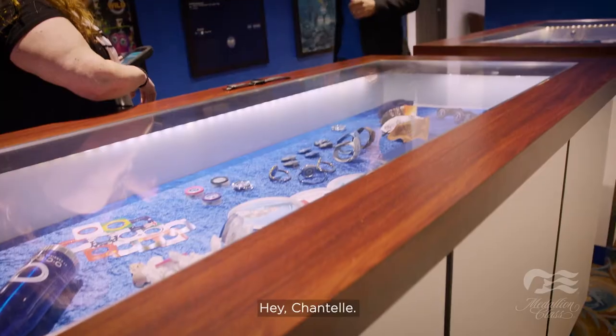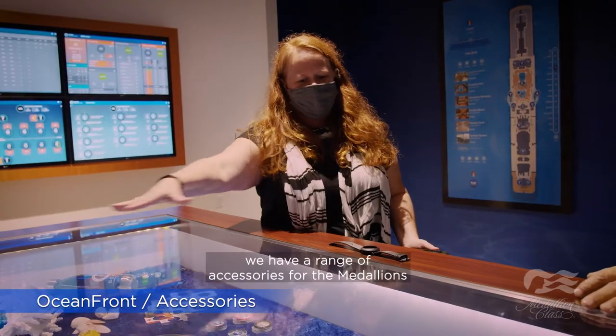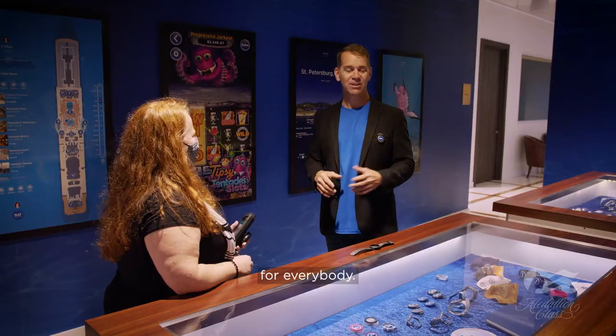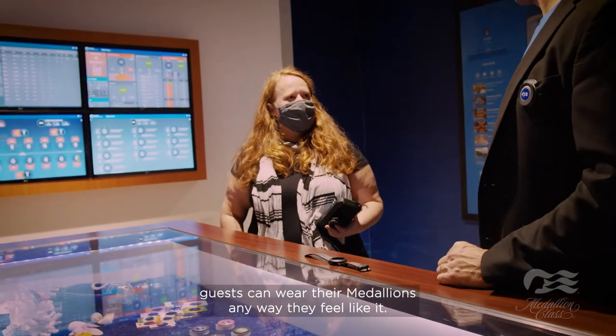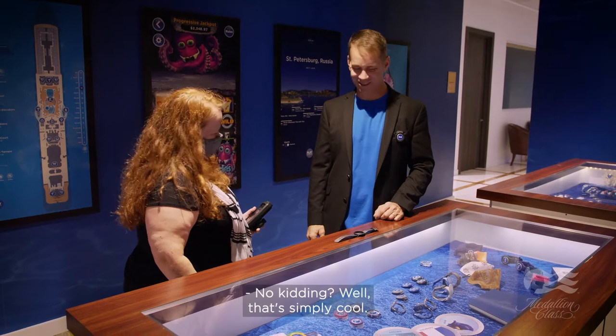We head over to Oceanfront, where we have a range of accessories for the medallions for everybody. Whether it's a sports band, a pendant, a bracelet, or a clip, guests can wear their medallions any way they feel like it. And they can also personalize them if they would like to — which is super cool.